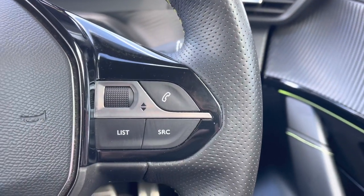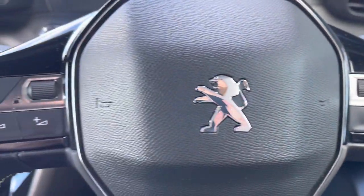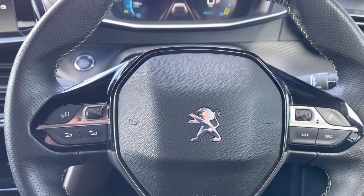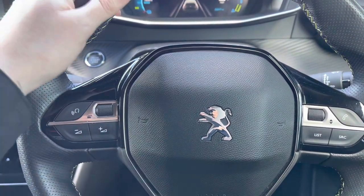Moving back towards the steering wheel, we will see some of the controls for the Peugeot 3Di cockpit and the 7-inch capacitive touchscreen. This is more than ideal and will result in a safer journey for you and your passengers, as you don't have to take your hands off the wheel nor eyes off the road while driving.